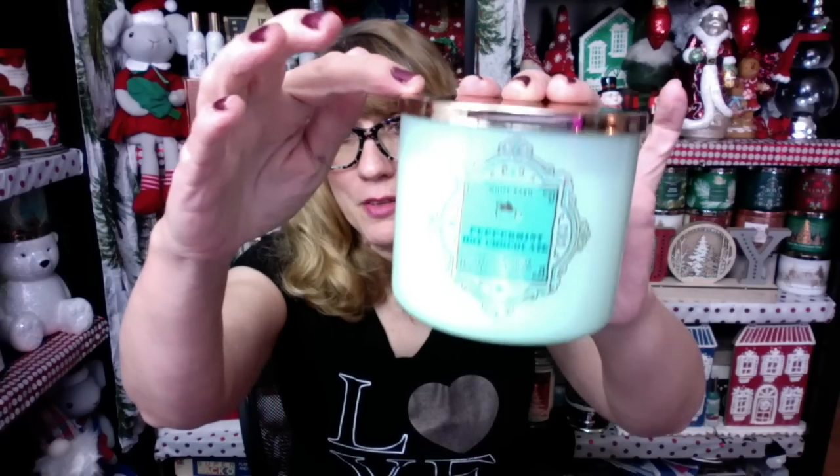I also have an extra Frosted Coconut Snowball mist — I'm thinking I'll gift a set of those to my mother-in-law. And then I got a candle — Peppermint Hot Cocoa. I actually bought one of these over the weekend, so I wasn't sure if the store would have them. It's a really different scent; I may review this later tonight — I've gotta light this one up.